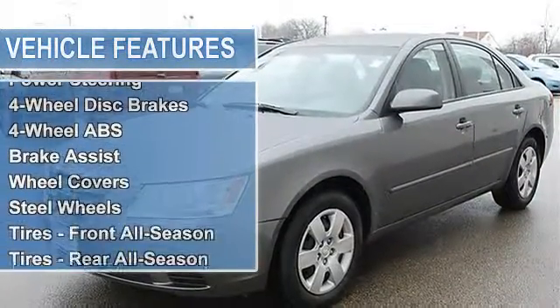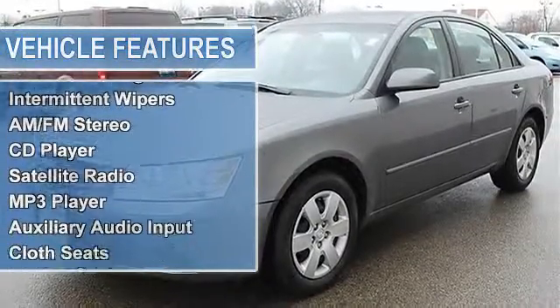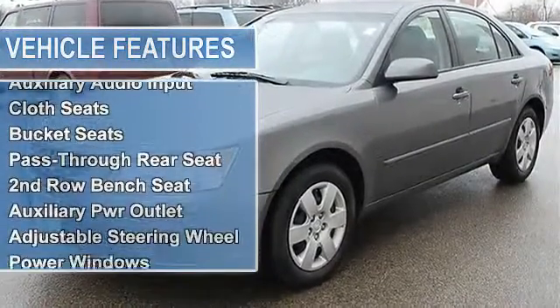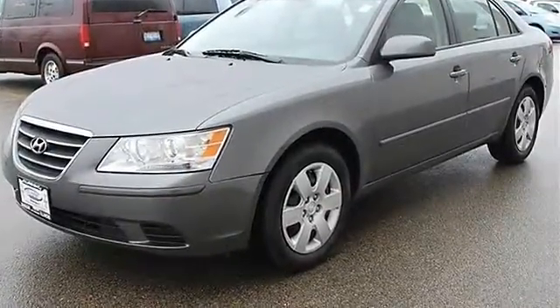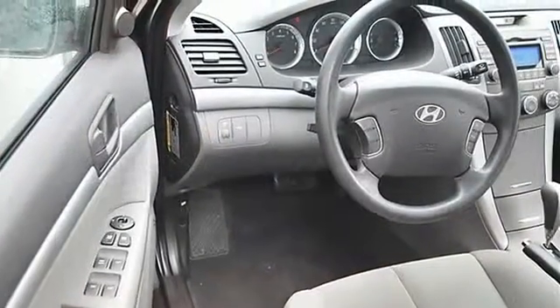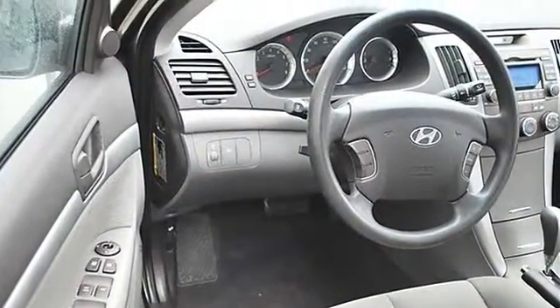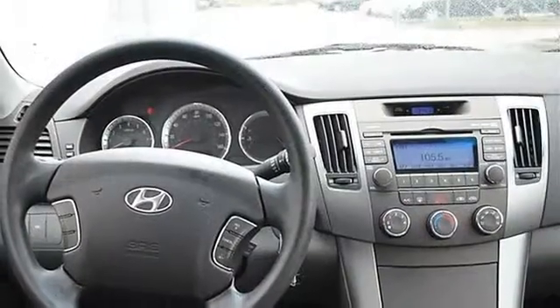Tires: front all-season, rear all-season, compact spare tire. Heated mirrors, power driver mirror, power passenger mirror, heated exterior driver mirror, heated exterior passenger mirror. Intermittent wipers, variable speed intermittent wipers. AM/FM stereo, CD player, satellite radio, MP3 player, auxiliary audio input.